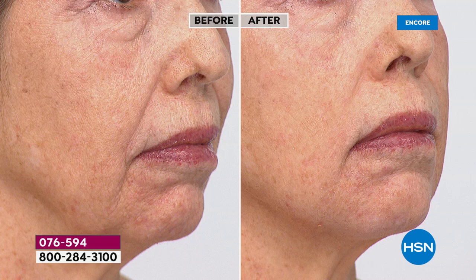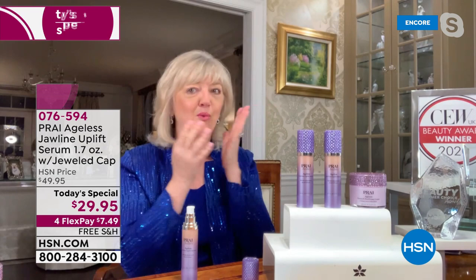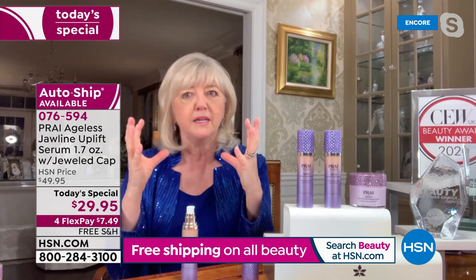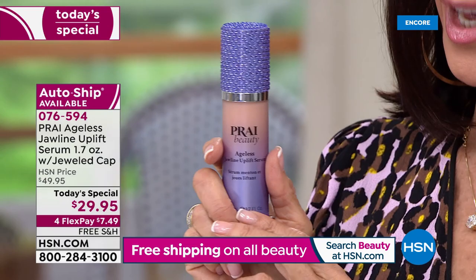We want you to apply it, pop it on, count to seven, look back in your mirror, go from side to side — you can feel it pulling up. You've got that hyaluronic acid that is doubling the amount of moisture, holding it in the skin for three days. Such a new tightening, smoothing, lifting technology.